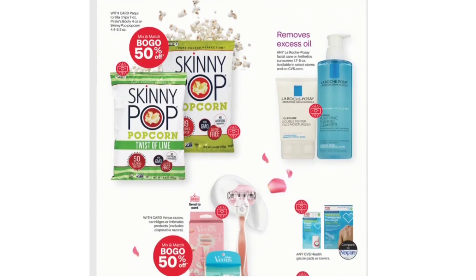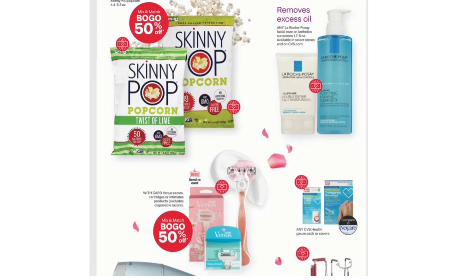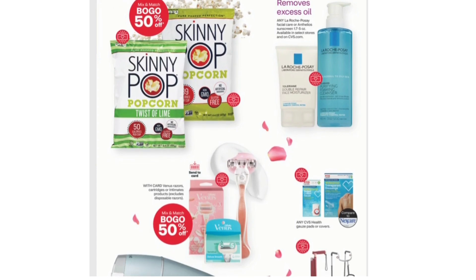Next, we have Tortilla Chips 7 ounces, Pirate's Booty 4 ounces, or Skinny Pop Popcorn 4.4 through 5.3 ounces, and this is also Buy One Get One 50% off. Any La Roche-Posay Facial Care or Sunscreen is also included.